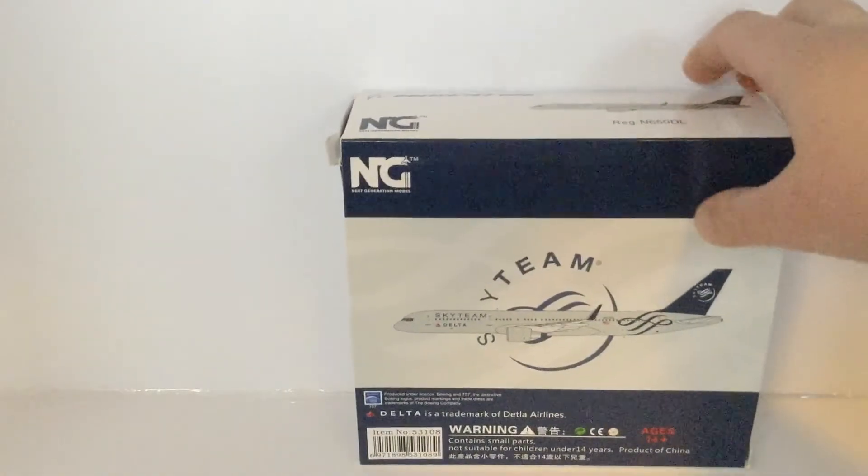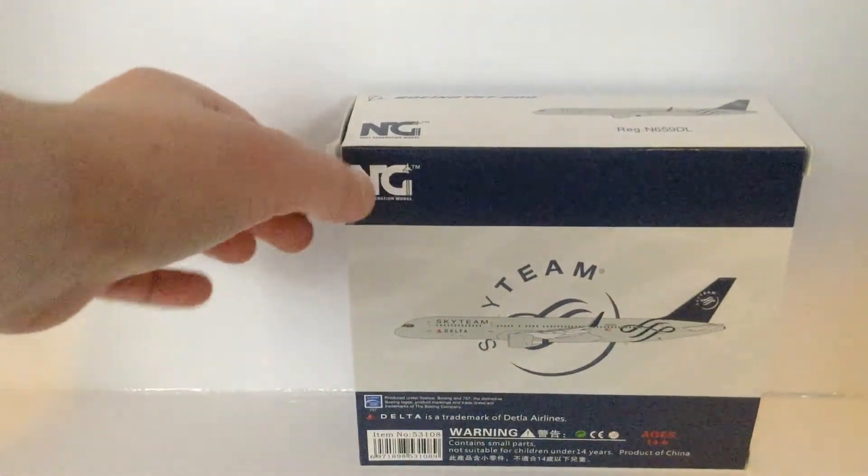Going on to the back of the box, there are warnings, the aircraft, and NG Models.